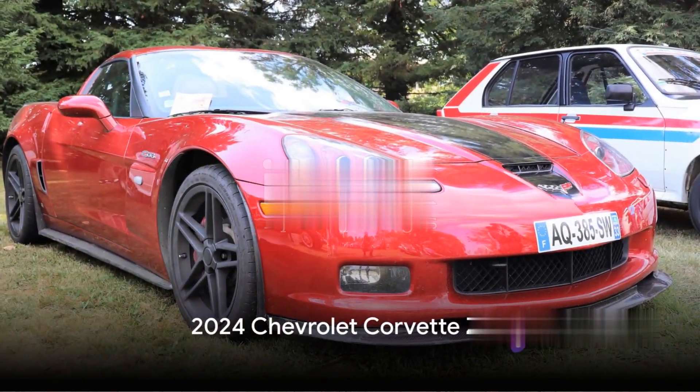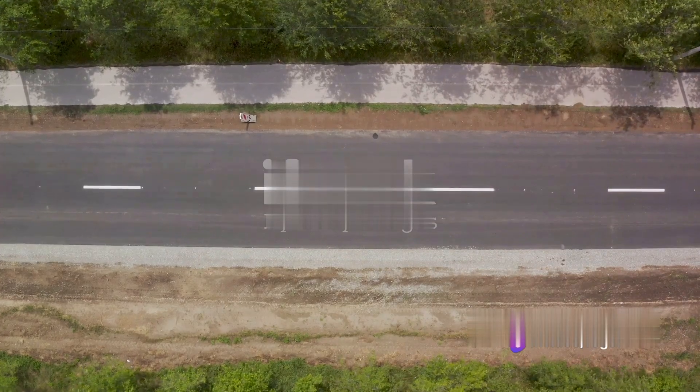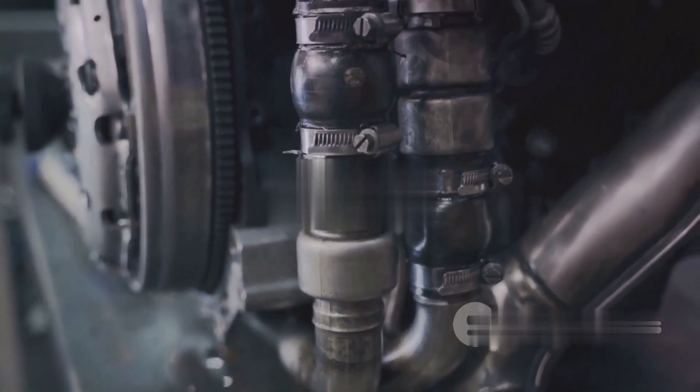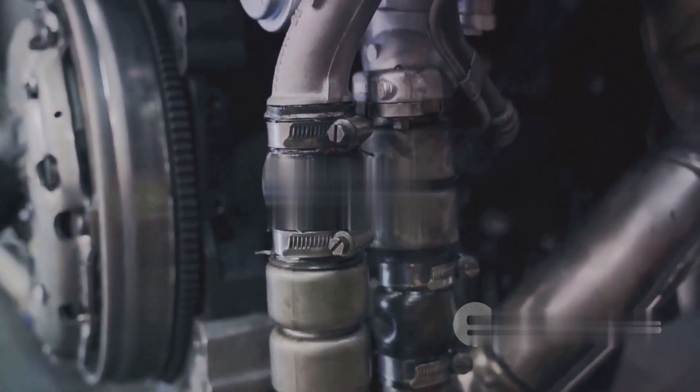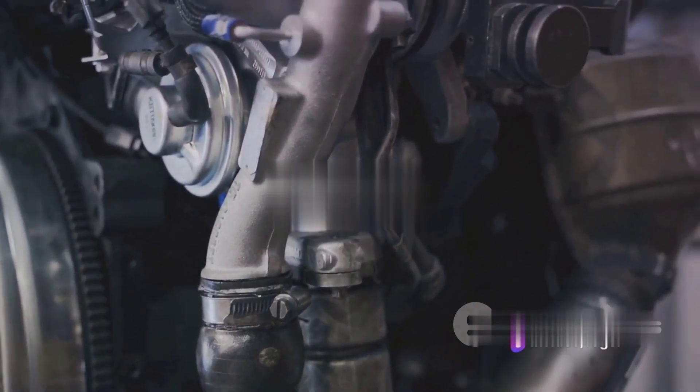Starting off our list is the 2024 Chevrolet Corvette Z06. This American beauty is a wolf in sheep's clothing. With a price tag that's less than a beach house in Malibu, you get a V8 engine that roars like a T-Rex and goes from zero to 60 in less than three seconds. It's like having a rocket in your garage, but without the astronomical fuel bills.